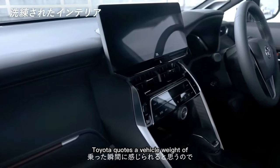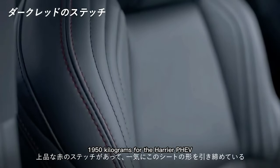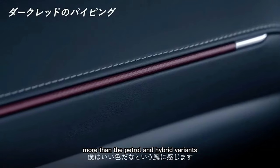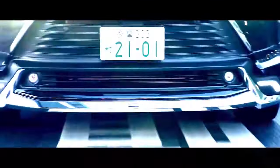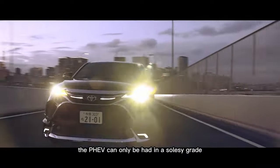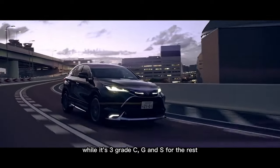Toyota quotes a vehicle weight of 1,950 kg for the Harrier PHEV, which is about 300-400 kg more than the petrol and hybrid variants. Unlike those options, the PHEV can only be had in the Solzzy grade, while it's three grades — C, G, and S — for the rest.